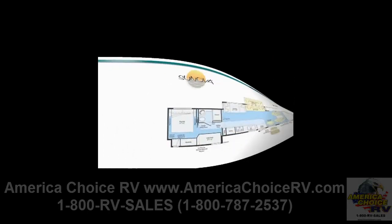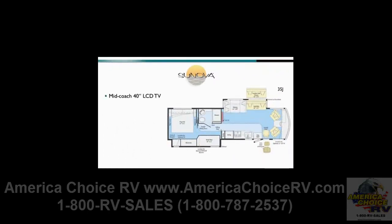The 35J floor plan has been modified for 2011 and now includes a mid-coach 40-inch LCD TV. This family-favorite double-slide floor plan features bunk beds and two available 8.5-inch flip-down video screen TVs with integrated DVD player. Additional sleeping accommodations include a rear king-size bed, dinette, and sofa. The comfort sofa sleeper is also available in the living area. This floor plan features a private bathroom that is surprisingly spacious, with an angled sink and large shower.